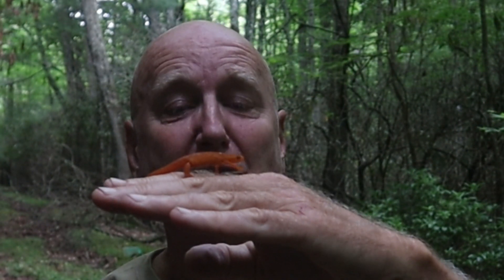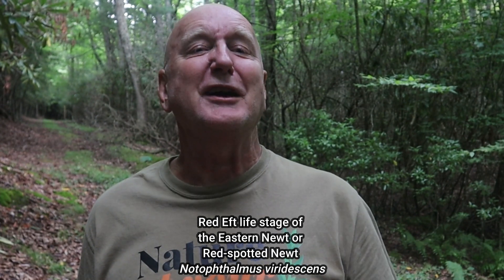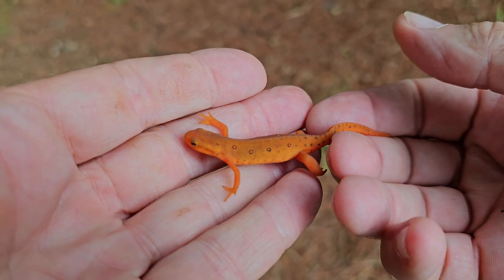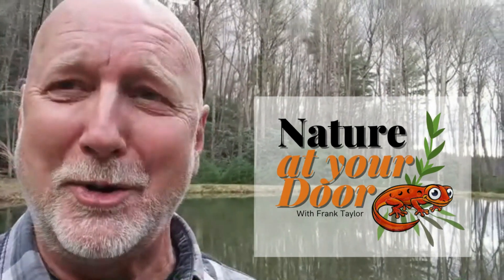Hi, this is Frank Taylor with Nature at Your Door. I'm here in essentially my backyard just outside my door in the Appalachian Mountains in the forest at about 2,700 feet. Yesterday we had a drenching thunderstorm rain after days and weeks of drought and hot weather, and what came out of that was that these salamanders started moving around. In today's episode I'm going to focus on the Red Eft stage of the Eastern Newt, right here in your backyard — you never know what you're going to find.